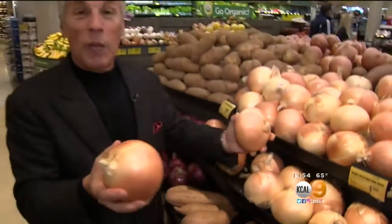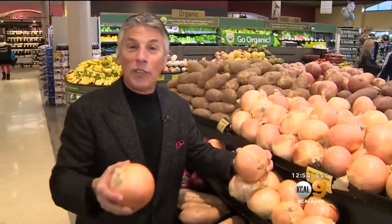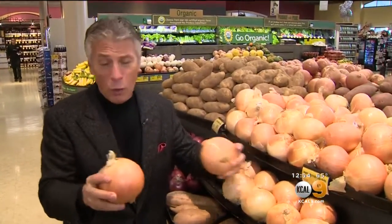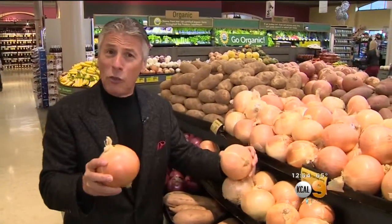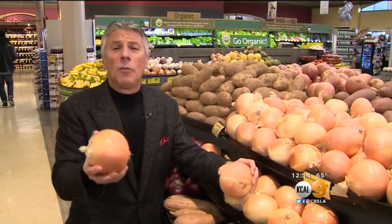When you bring them home, do not store them in the refrigerator and keep them away from moisture. Store them in a cool, dry place. Shelf life is fairly long, but don't hold them too long. When they start to sprout, that means you lose some of the properties, some of the value. I would say 7 to 10 days at the most.